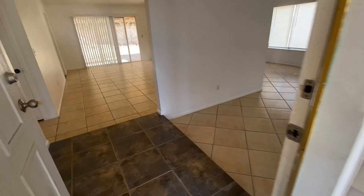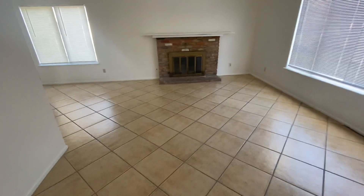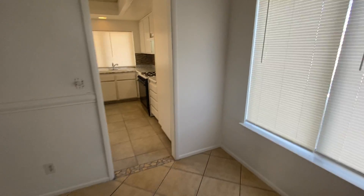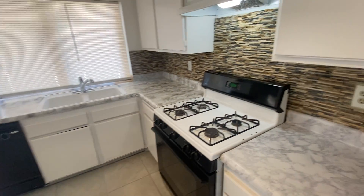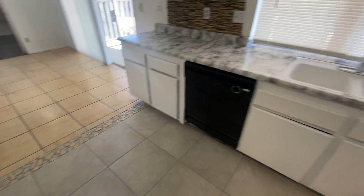We have either tile or vinyl plank throughout the entire house. The living areas are all tile, with a gas fireplace and dining area. The kitchen has been upgraded with a nice tile backsplash, granite countertops, and tile flooring.